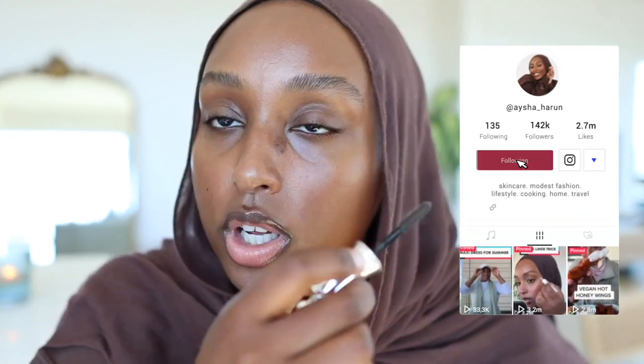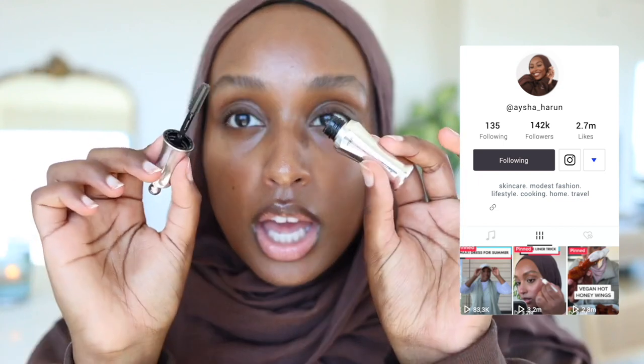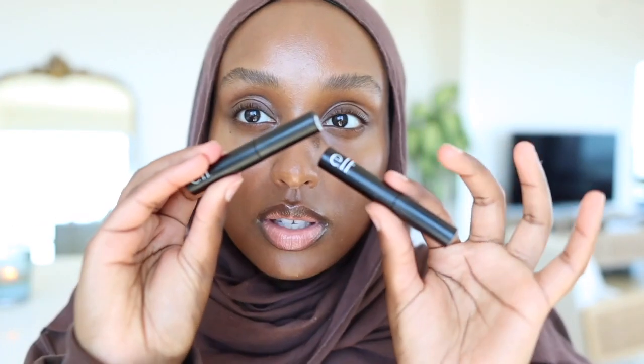My brows are still one of the longest parts of my routine. I've shared how to do them in many videos and I have a TikTok on it too. The new thing I've been doing is applying clear brow gel first and then finishing with it as well — it gives the brow gels something to grip onto. I'm still using the same ELF brow gels in Deep Brown and Brunette.